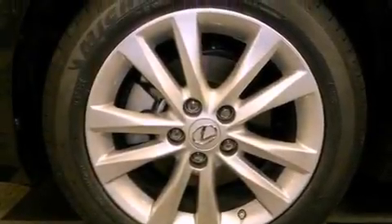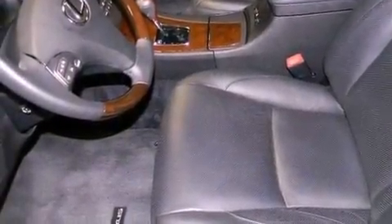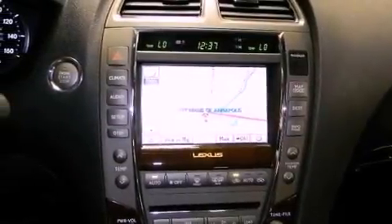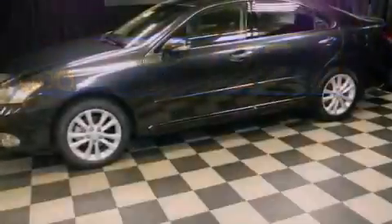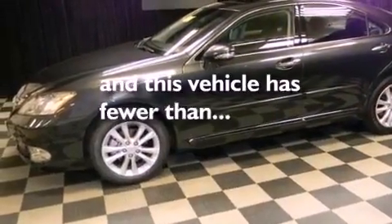Memory settings for the seat's positions so you can recall your favorite alignments with the push of one button, dual power seats, cruise control, leather seats, performance tires, variable valve timing, an engine immobilizer theft deterrent system, rear impact crumple zones, air conditioning, and this vehicle has less than 22,000 miles.